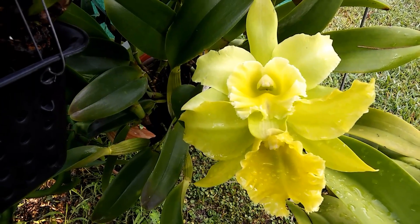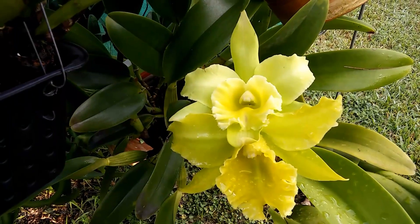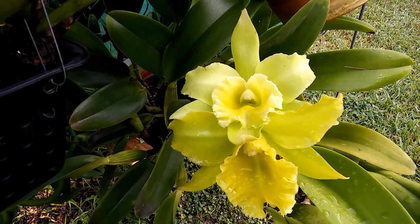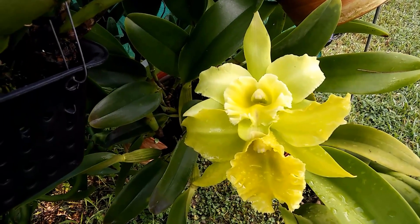But you can see that little red right there in the lip. I've seen them with red on the tips, especially on the back of the petals. All right, take care. Ciao.